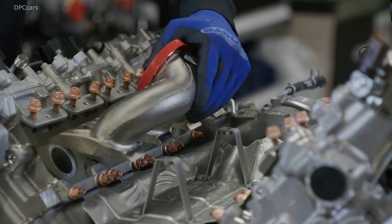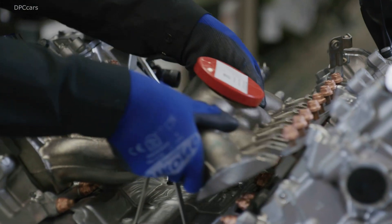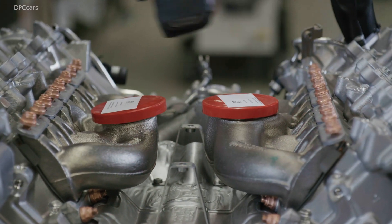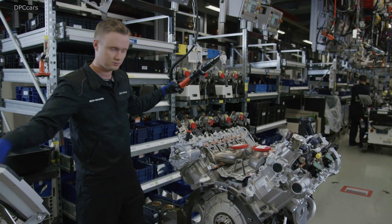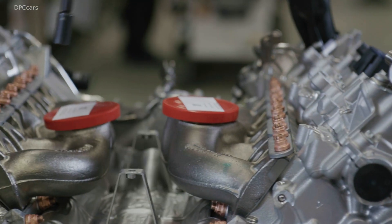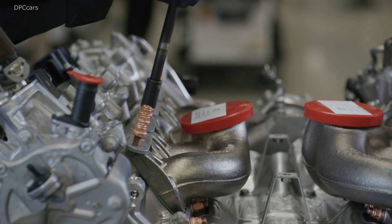The AMG 4.0L V8 comes with well-proven twin turbocharging, with the two chargers not located outside on the cylinder banks, but rather between them in the V of the cylinders. The advantages of the hot inner V are a compact engine design, spontaneous response from the turbochargers, and low exhaust gas emissions, thanks to optimum airflow for the close-coupled catalytic converters.